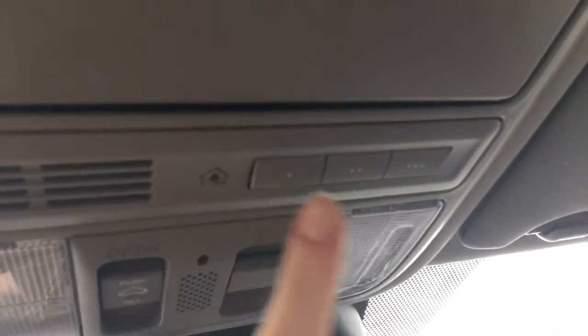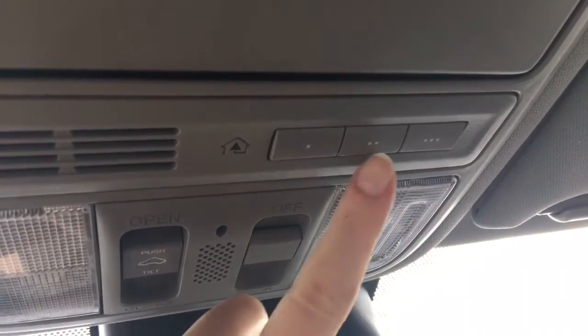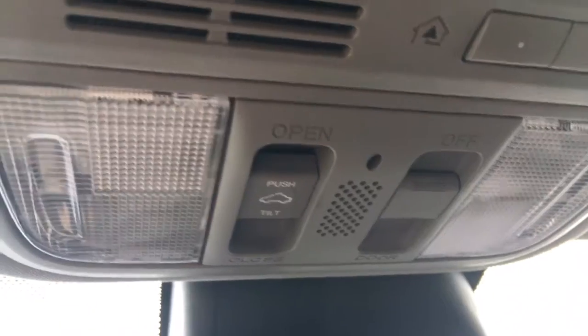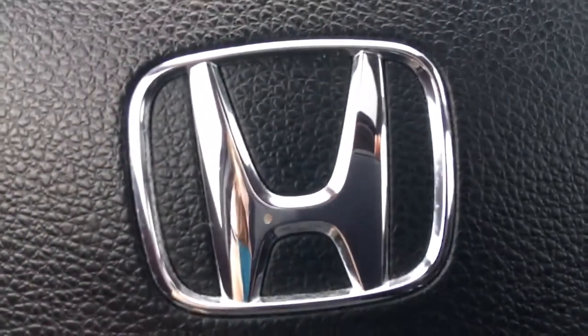On the passenger side we've got a locking glove box with manuals and tons of space. Looking up top, we've got a sunglass holder as well as the Tri-Link home remote system, allowing you to hook up your garage door opener, lights, security system — any three compatible devices. You've also got interior cabin light controls, controls for your power moonroof, and illuminated vanity mirrors for driver and front passenger.